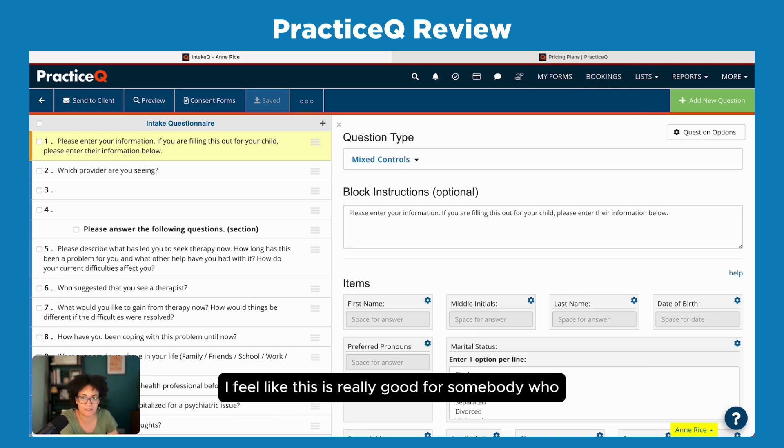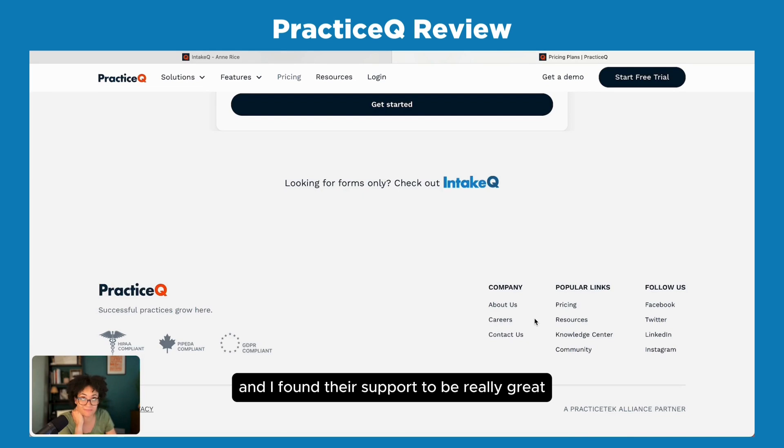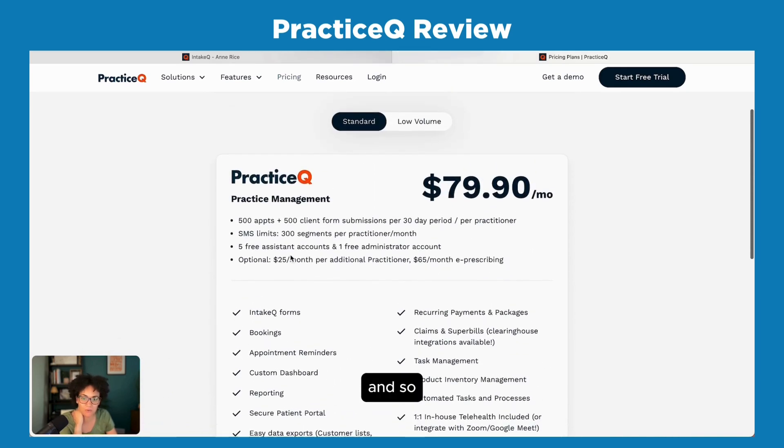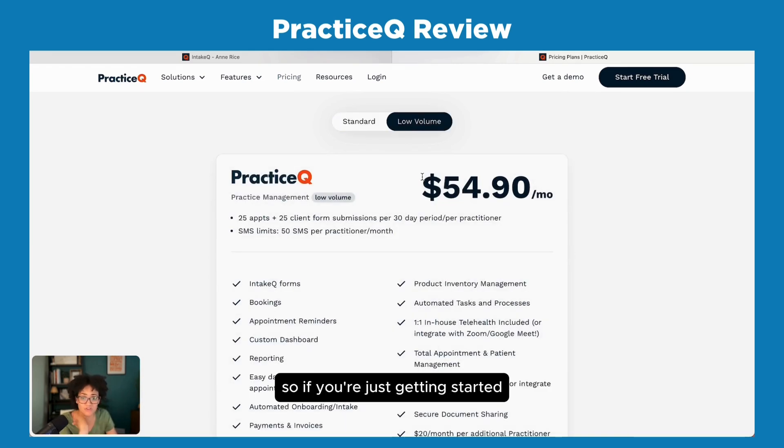This is really good for someone who wants to have all that control, maybe with a group practice. I've found it to be about $25 per additional clinician per month, making it one of the cheaper options for a group practice. They'll even work out another plan if you have a lot of clinicians. Their support has been really great. For psychiatrists or nurse practitioners, it's $65 a month to e-prescribe, and it sends texts and all of that.